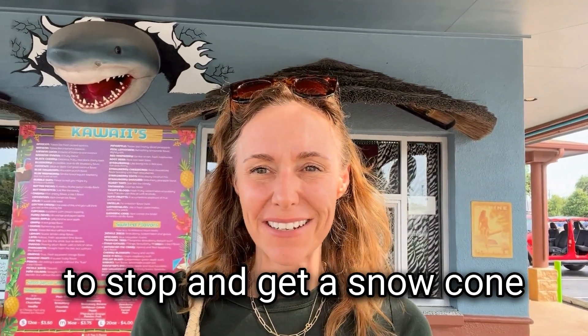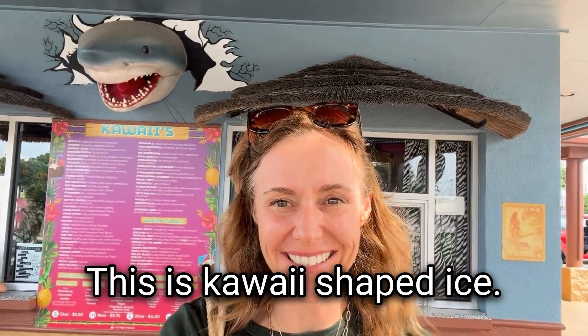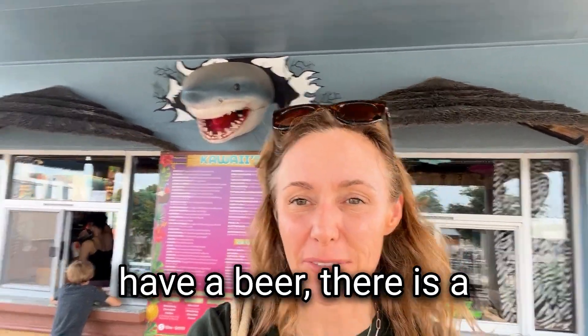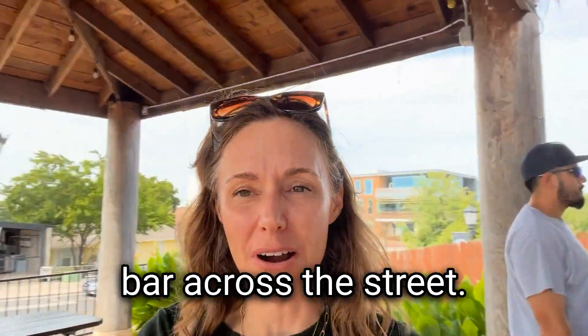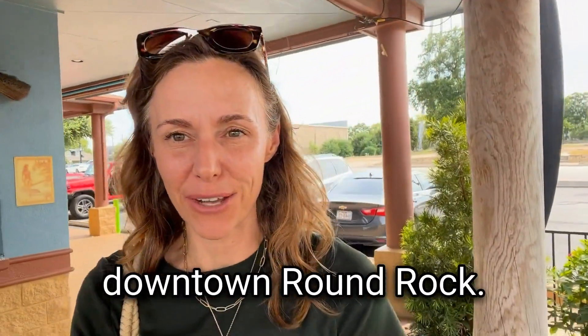Well, we decided to stop and get a snow cone after going to the library. This is Kauai Shaved Ice, and if you'd rather have a beer, there is a bar across the street. Again, we're just near the library in downtown Round Rock.